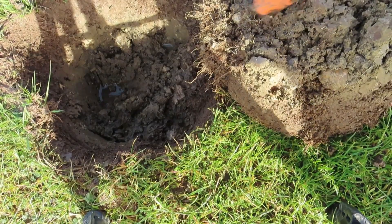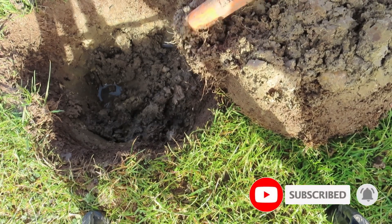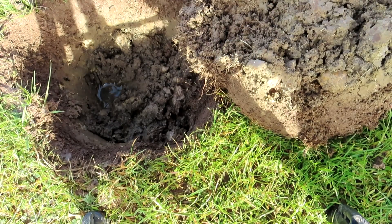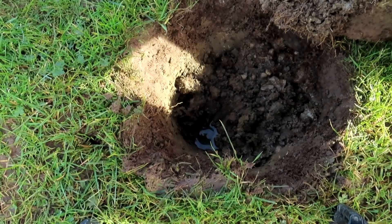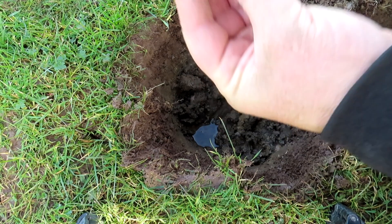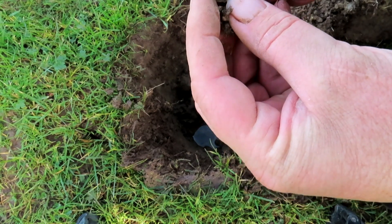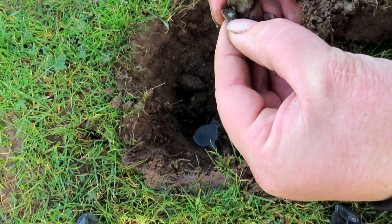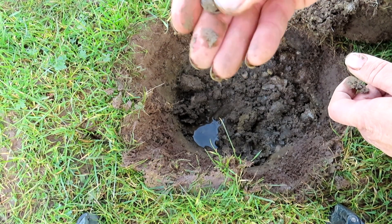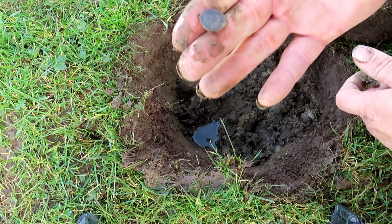Bang it! I've knocked it out. It's not a pesky button, is it? I think it is. It's a pesky broken, shankless button with nothing on it. On to the next.